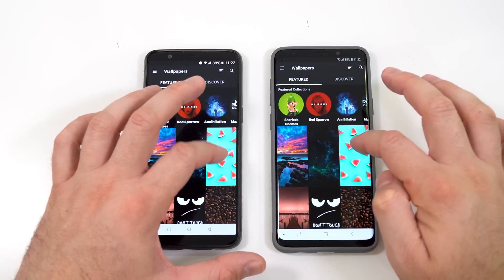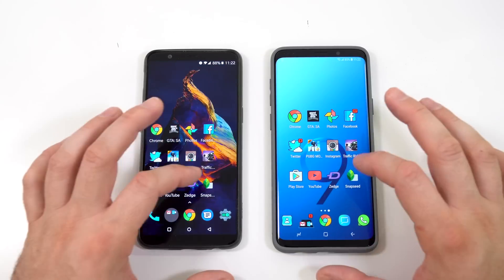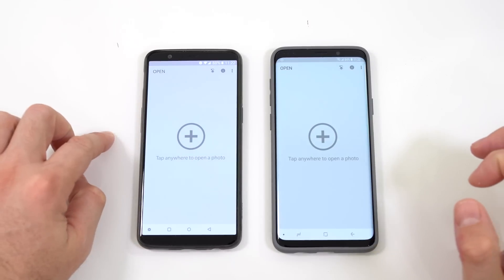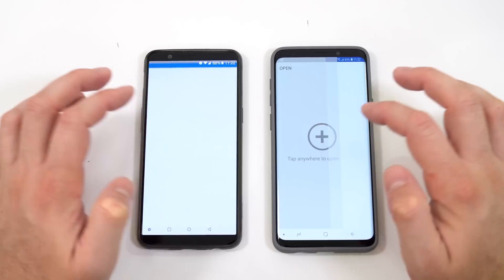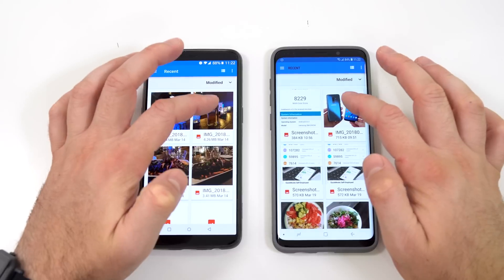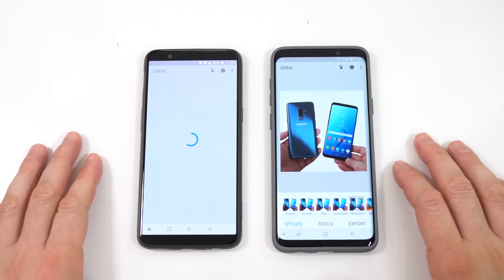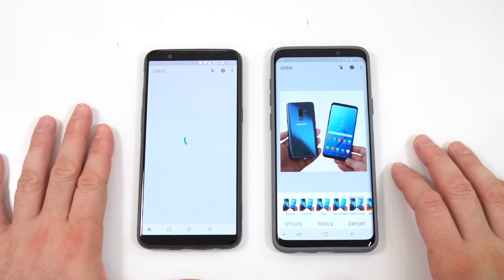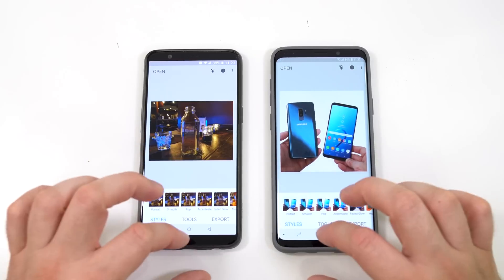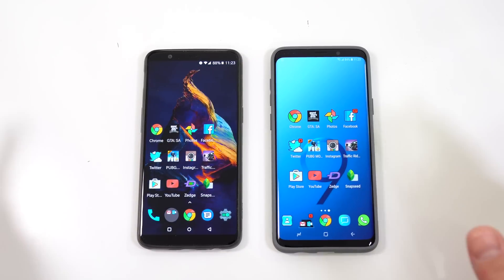Next we open a photo app and load the same picture on both — the OnePlus 5T was faster at loading that. The last app is Snapchat — I believe the OnePlus 5T was faster at opening it. We choose a picture on both; the OnePlus 5T took a while to load that picture for some reason, but eventually it loaded and we leave that running in the background.